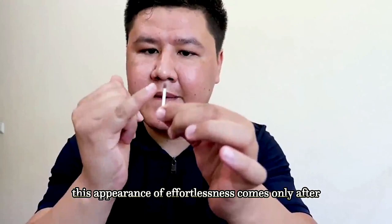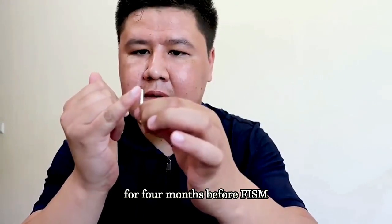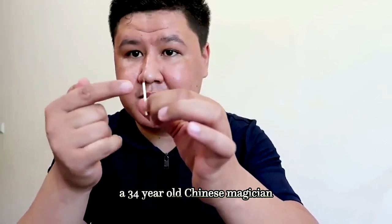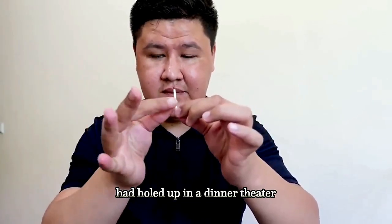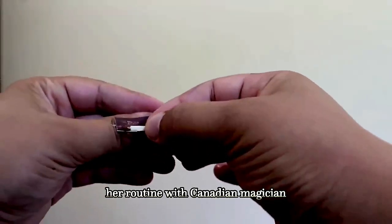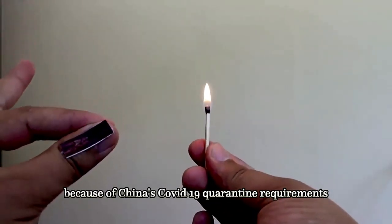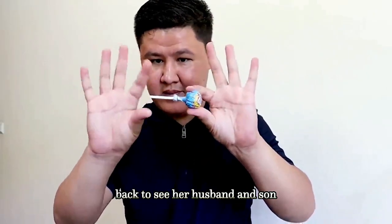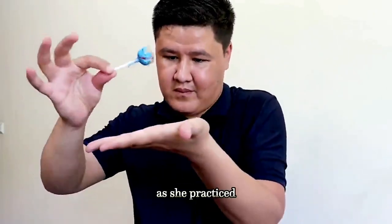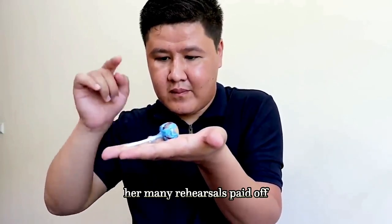This appearance of effortlessness comes only after years of grueling practice. For four months before FISM, a 34-year-old Chinese magician and former acrobat named Ding Yang had holed up in a dinner theater in Niagara Falls, Canada, to practice her routine with Canadian magician Greg Fruin. Because of China's COVID-19 quarantine requirements, she hadn't traveled back to see her husband and son — they would catch up on FaceTime as she practiced maintaining her handstand.